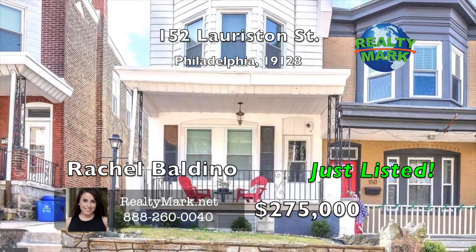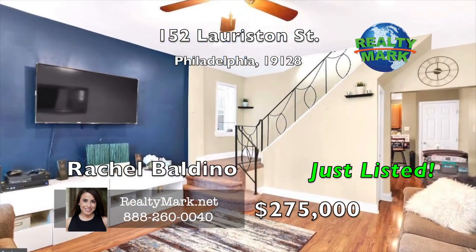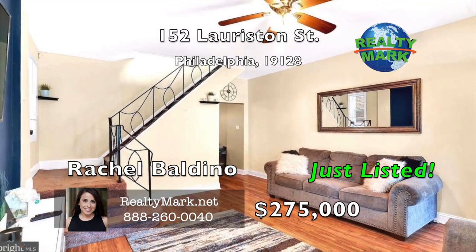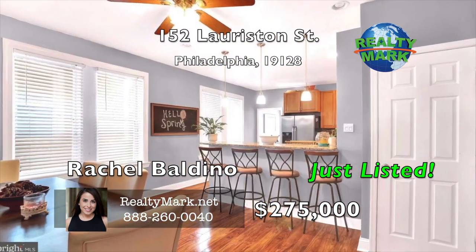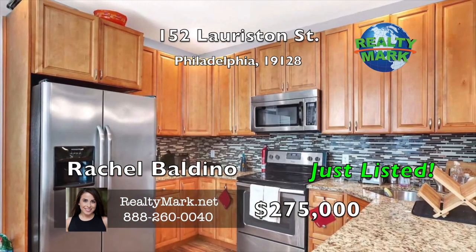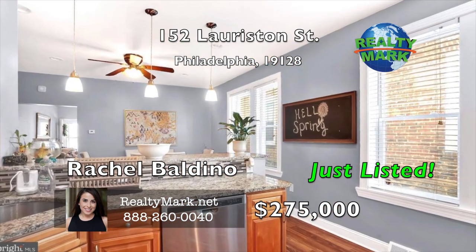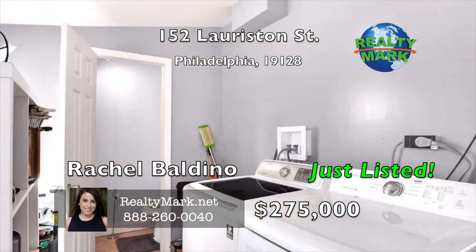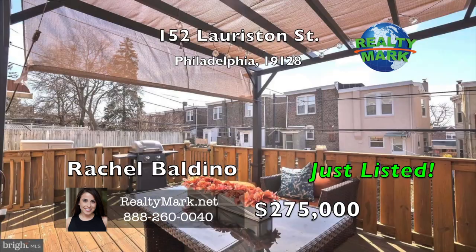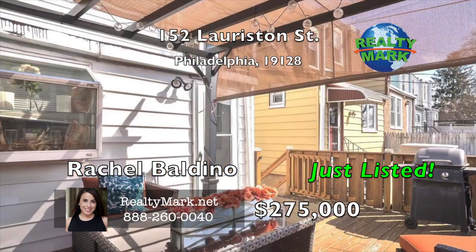Spectacular sun-filled twin in the desirable Maniank area. Beautiful hardwood floors lead the way into an inviting living space. Enjoy the amenities of a gourmet eat-in kitchen featuring a convenient breakfast bar, boasting lovely wooden cabinetry, marble countertops, tile backsplash and stainless steel appliances. The rear of the home lends itself to a convenient powder room and laundry area. This multifunctional space also makes a great mud room. From here, enter your entertainment-friendly deck overlooking a fully fenced-in yard — an urban gardener's paradise.